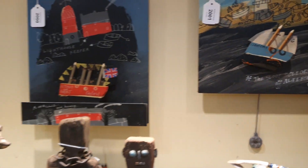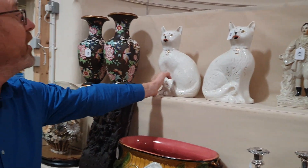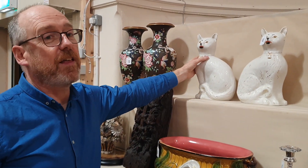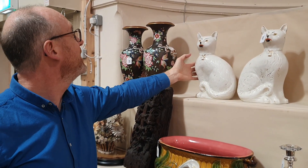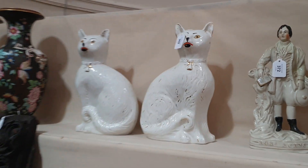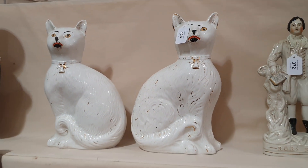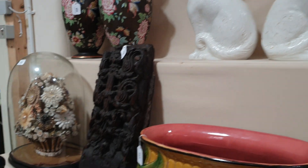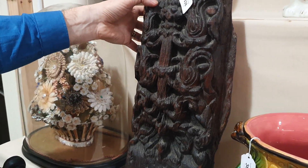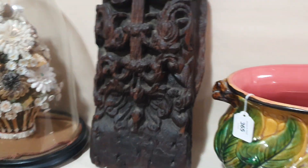These are items you'd think you'd seen quite regularly, but I haven't seen another pair of cats before. You're quite used to seeing the Staffordshire Spaniels, but I haven't seen another pair of cats — so I think they're quite rare things. And a nice Indian carved wood fragment there.